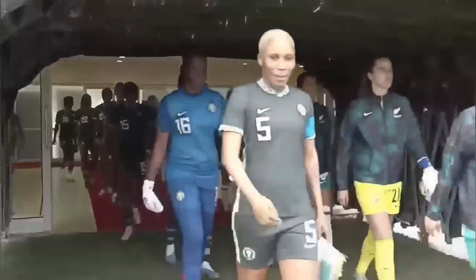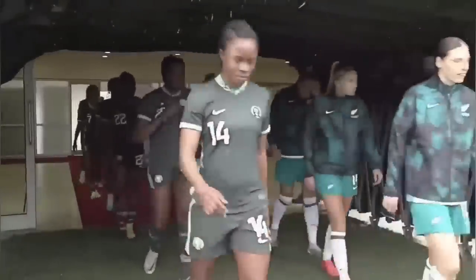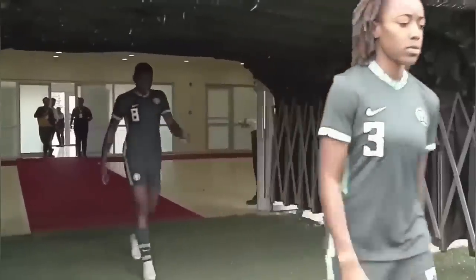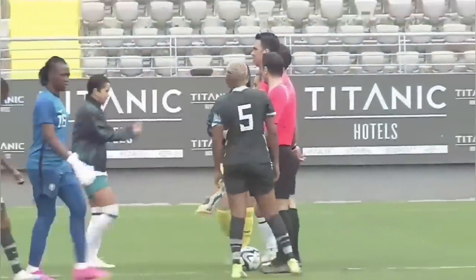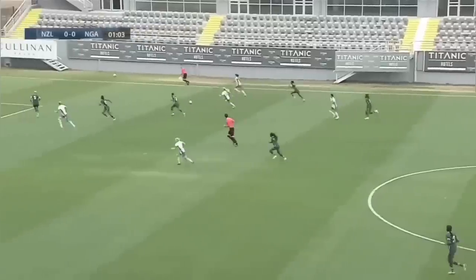Super Falcons of Nigeria taking on New Zealand in their international friendly match hosted at the Mardon Sports Complex in Antalya, Turkey. Please don't forget to like this video and subscribe to the channel. We start with New Zealand on the ball — they put a ball into the box.